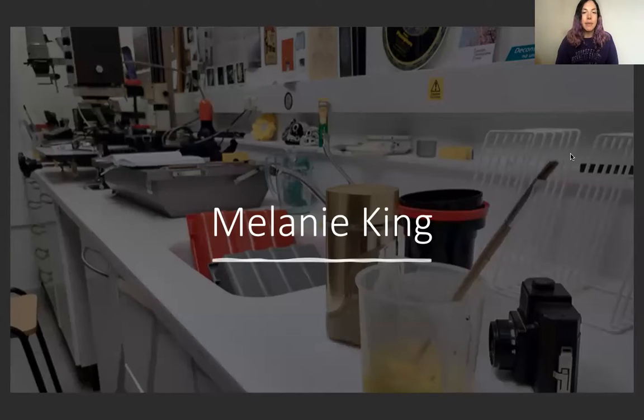Hello, I'm Melanie King and I'm an artist based in Ramsgate in the UK. I'm currently doing a PhD at the Royal College of Art in London. I'm a co-director of Super Collider, Lumen Studios and the London Alternative Photography Collective, and the image you can see is my darkroom based in Ramsgate.